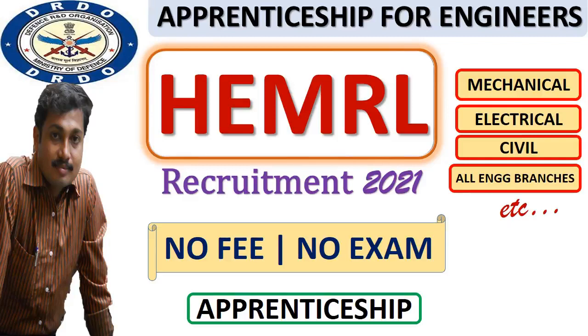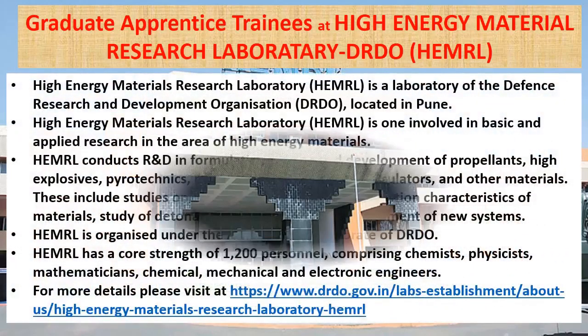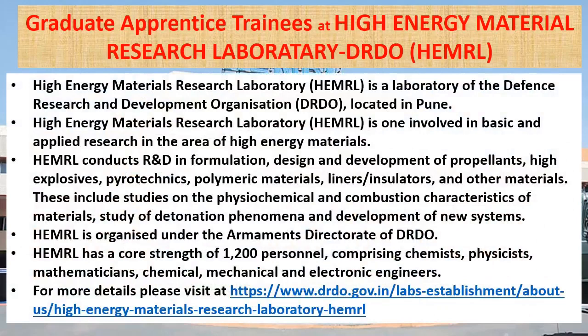Hi friends, welcome to a new episode of Apprenticeship for Engineers. Graduate Apprenticeship Trainee at the High Energy Material Research Laboratory, DRDO. High Energy Material Research Laboratory, HEMRL, is a laboratory of the Defense Research and Development Organization located in Pune.